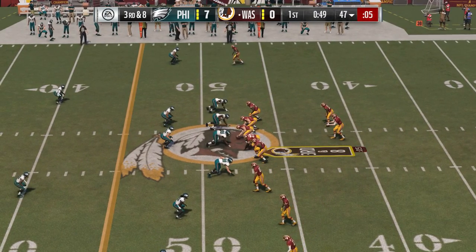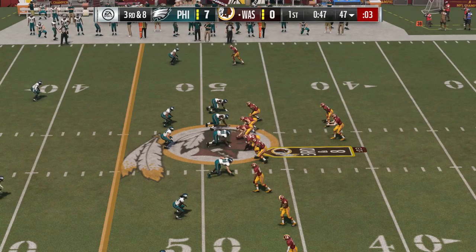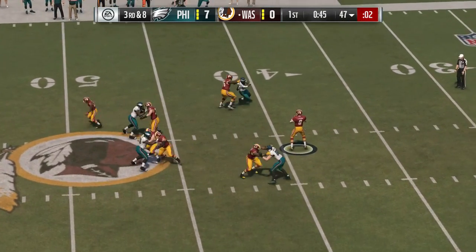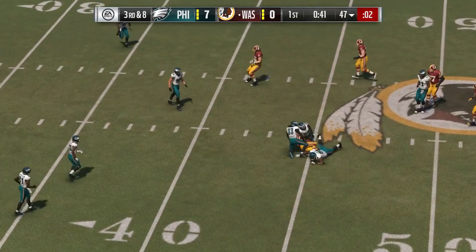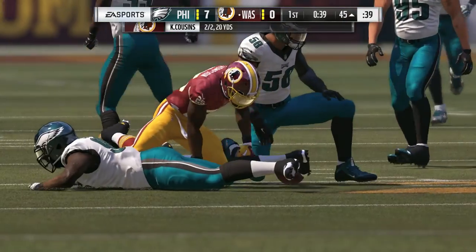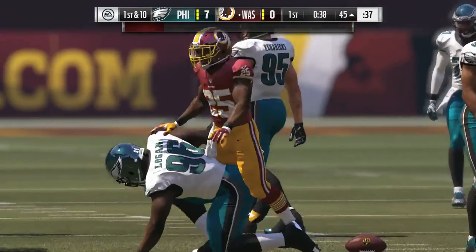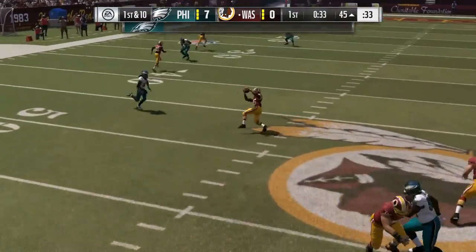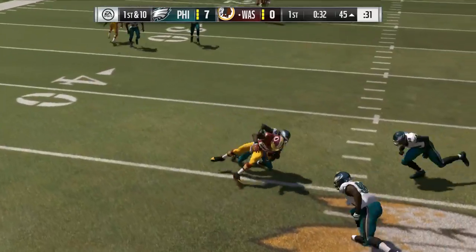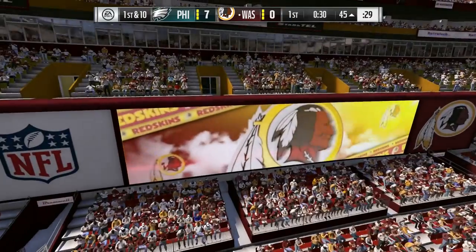The Eagles will go with an extra DB here as they prepare for a stop on third — thinking pass all the way. Throwing, Cousins. He drops this off to Thompson, complete. It goes as a gain of eight and it moves the chains. Most of the time when the ball's in the air, you're thinking wide receiver, tight end. But running backs — they can be a big part of any passing offense nowadays.